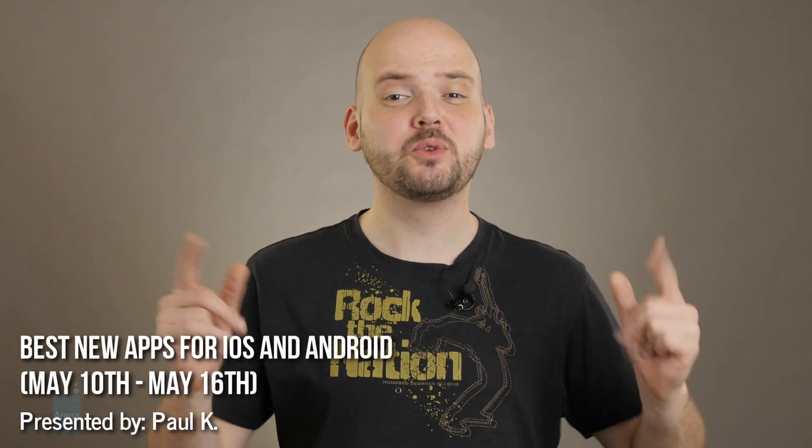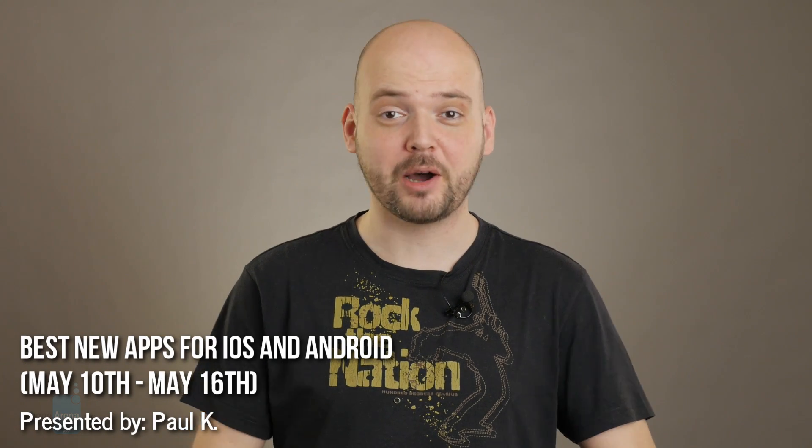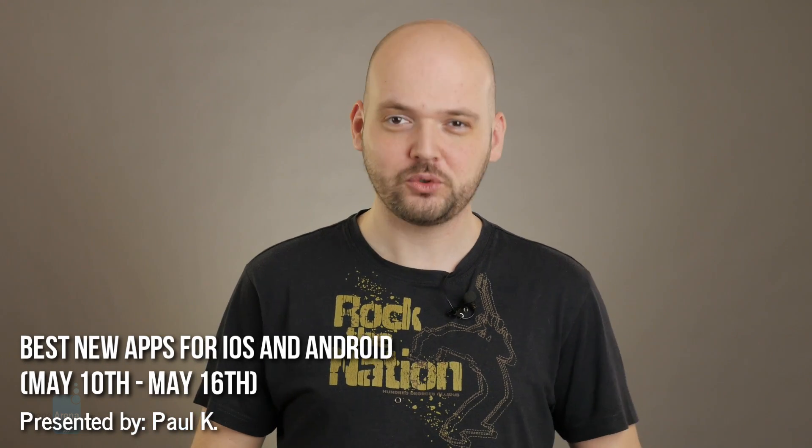Hey guys, this is Paul for PhoneArena and we're back with the best new apps to have come out this past week for both Android and iOS. Let's check out some highlights.